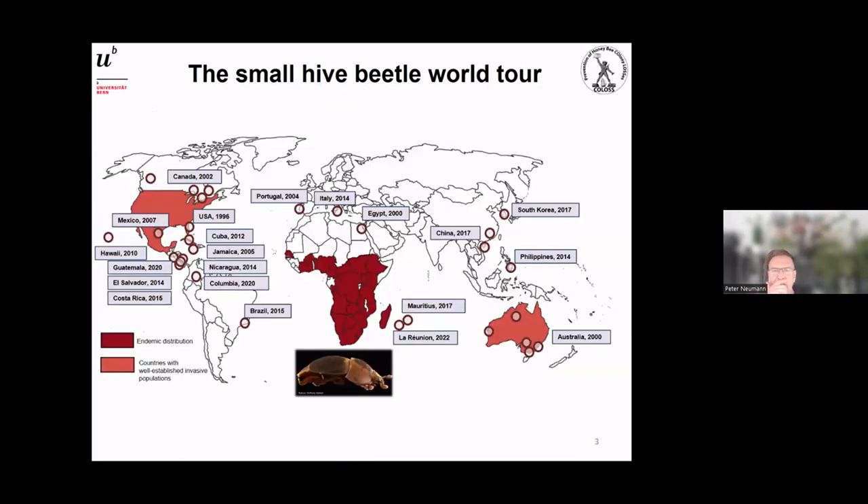The small hive beetle has really spread considerably. In sub-Saharan Africa — shown in the dark area — you see the native distribution range. Then it started spreading: in 1996 it reached the United States, then Egypt in 2000, and we have a whole range of distributions since, most recently including La Réunion.